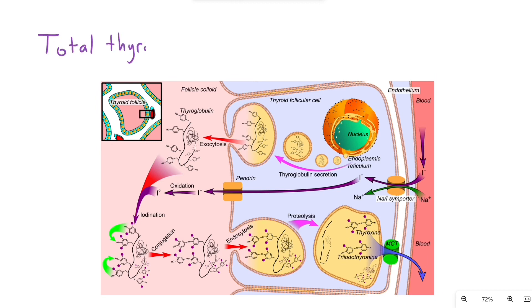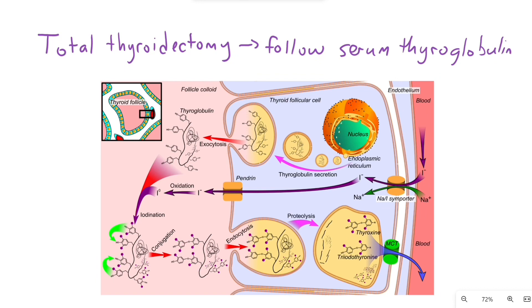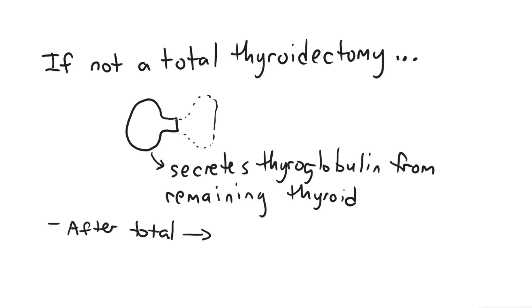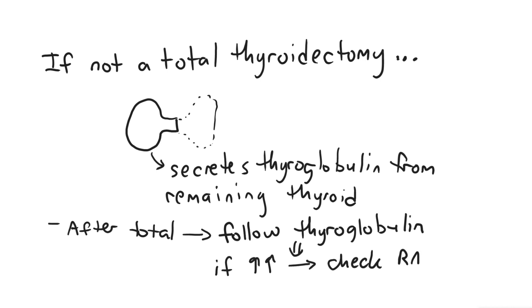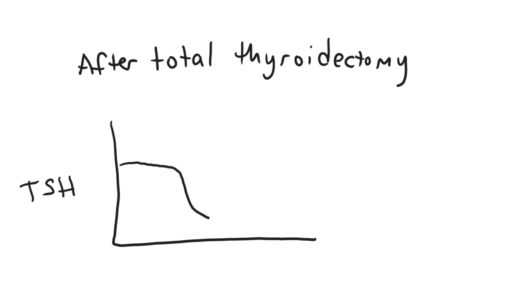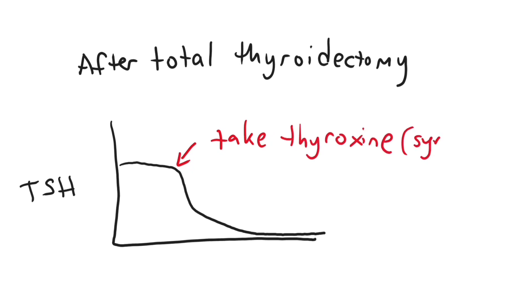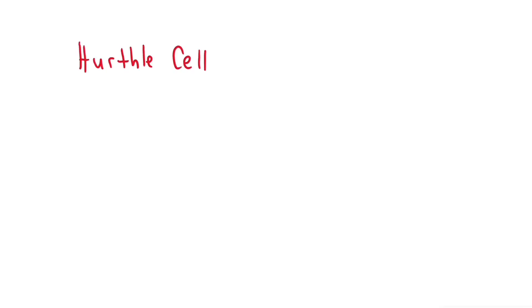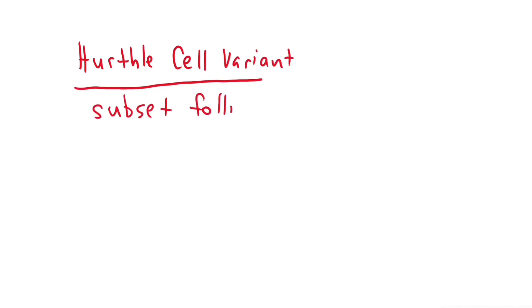After a total thyroidectomy, you can follow serum thyroglobulin levels. Thyroglobulin is a glycoprotein that is a component of the colloid matrix within the thyroid follicle. If you do a total thyroidectomy, you can follow serum thyroglobulin levels — if they start to go up, do a radioactive iodine uptake scan to see if something lights up. Patients take thyroxine after total thyroidectomy to maintain normal thyroid function. This also helps keep TSH low, which suppresses thyroid cancer regrowth. TSH should be suppressed to less than 0.1 milliunits per liter for high-risk patients.